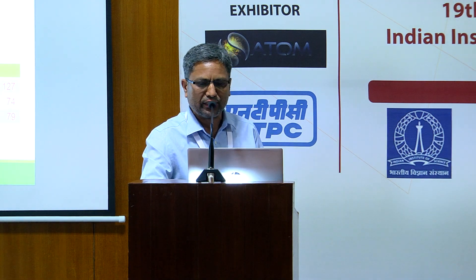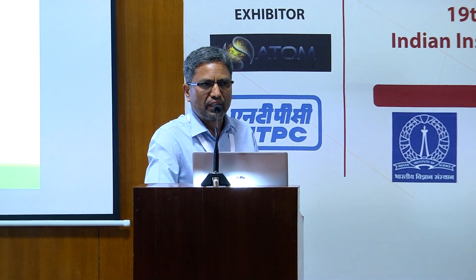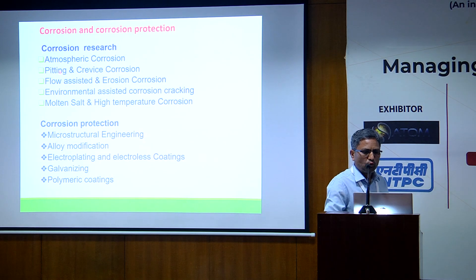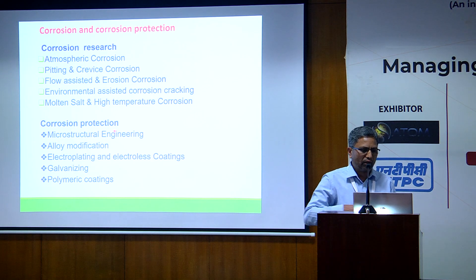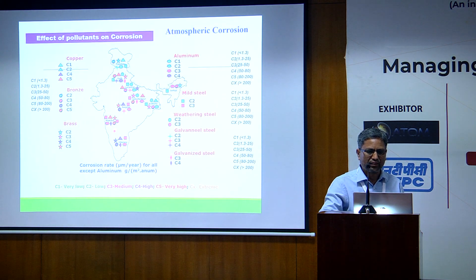That's corrosion engineering and surface engineering. I'm not going to focus on a very specific topic, but I just want to show a few pieces of work that we have carried out at the corrosion and coatings group at NML. These are some of the areas we are pursuing right now: atmospheric corrosion, pitting and crevice corrosion, flow assisted corrosion and erosion corrosion, environmental assisted corrosion cracking, and molten salt and high temperature corrosion. As far as corrosion protection is concerned, we are looking into microstructural engineering, alloy modification, electroplating and galvanizing, and we are also working on polymeric coatings. I will show a few examples of what we recently did in these areas.